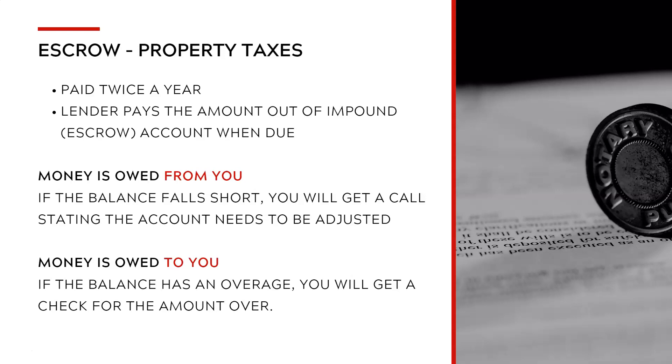Something to keep in mind about property taxes: depending on when you close during the year and the amount that can be held in your impound account at closing, they may have to go ahead and pay the amount ahead of time before it's due. It's important to understand when items are due because that may change the amount you have to bring to closing. I've seen people having to pay four to six months in addition to starting the escrow account, so it's important to understand when the bill is due — really before you even start looking at houses.